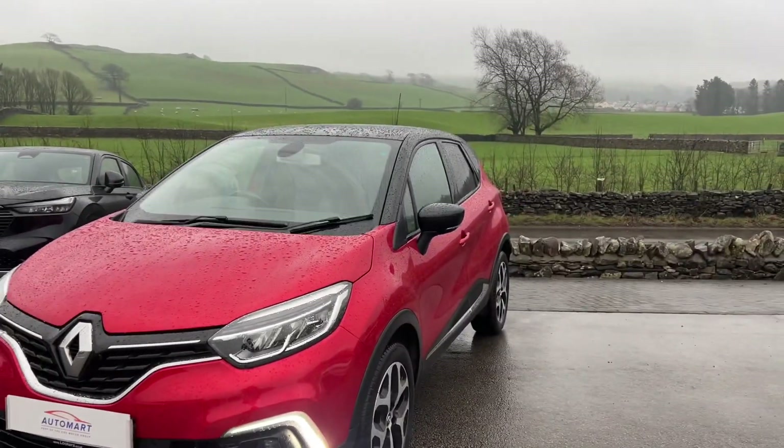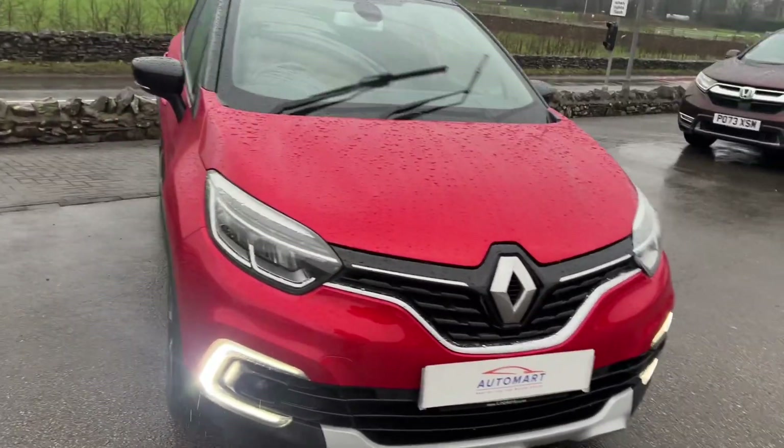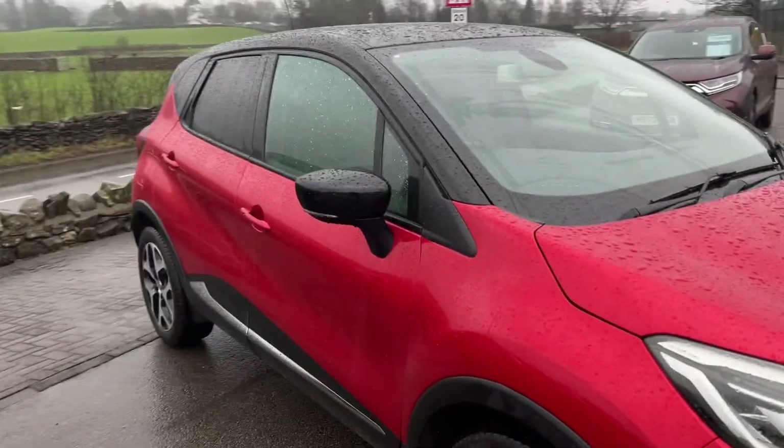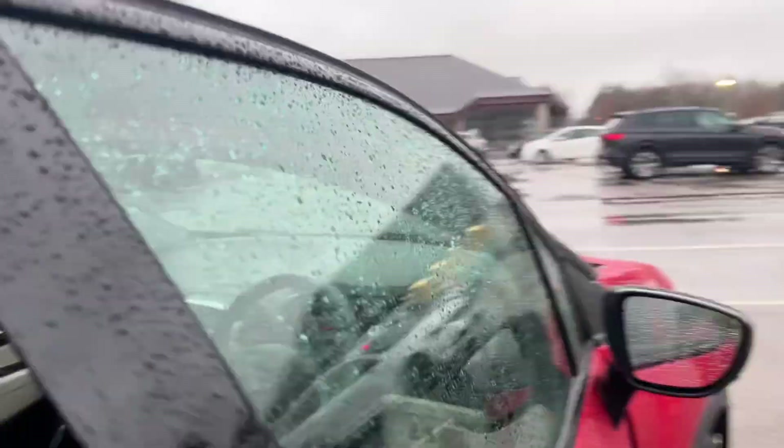This is also the facelift model, so you have a different front end with a bit of a more modern look. It's the 1.5 dCi 90 — 89 brake horsepower. I'll take you inside the car now.